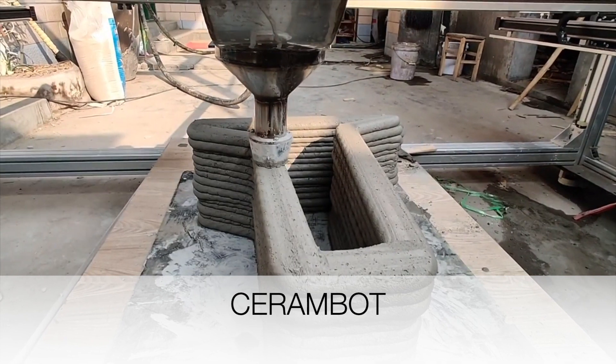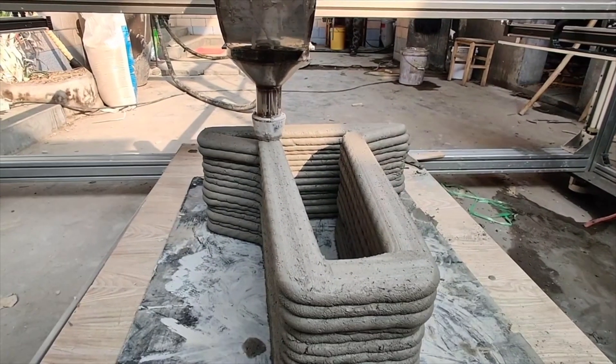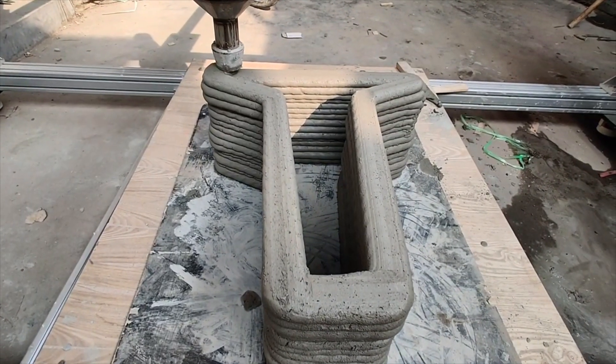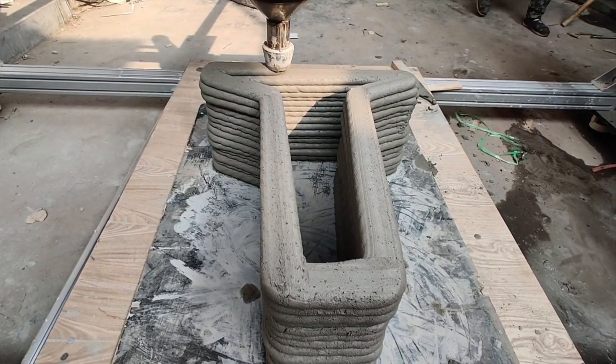CeramBot is a company that started with 3D printing ceramics in smaller-scale printers, but has since developed a large-scale printer that's capable of printing with Portland cement.